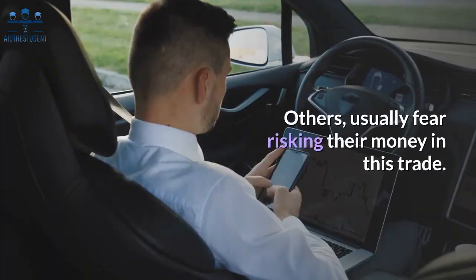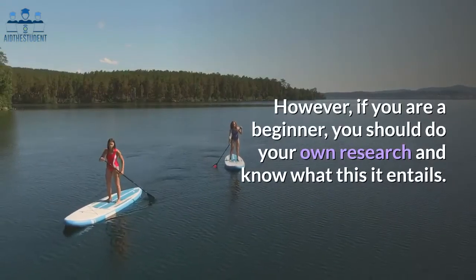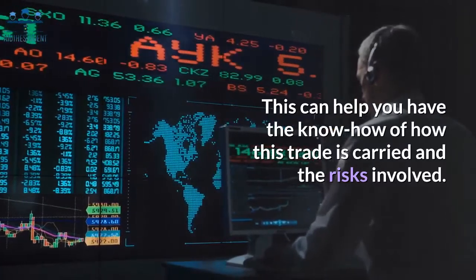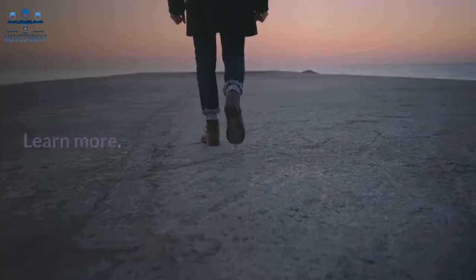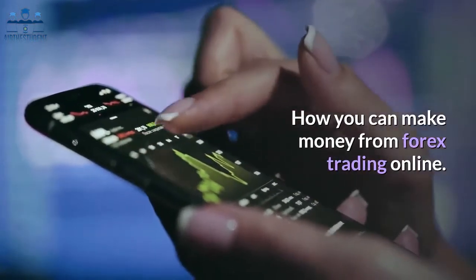Others usually fear risking their money in this trade. However, if you are a beginner, you should do your own research and know what it entails. This can help you have the know-how of how this trade is carried out and the risks involved. In this article, we will try to help you, but do know that knowledge is not exhaustive — learn more, read more, research more.